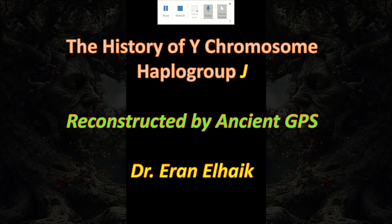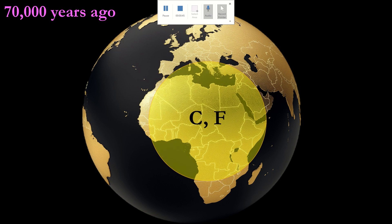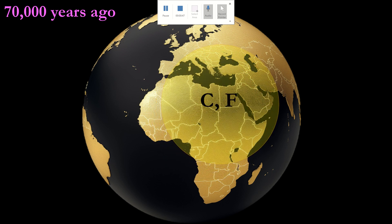Here we do have evidence of the actual ancient haplogroups derived from ancient skeletons. The ancestral lineage of haplogroup J, a genetic marker found in modern human populations, traces back to haplogroup F, part of the broader haplogroup C. These genetic branches emerged around 70,000 years ago in Africa, making significant milestones in human evolution.